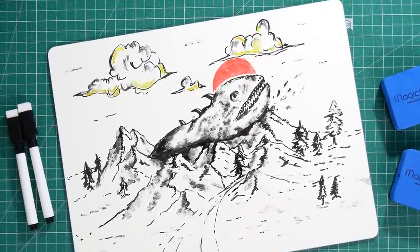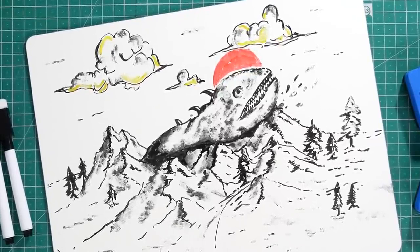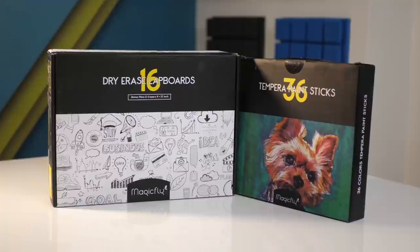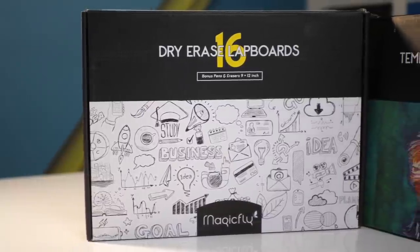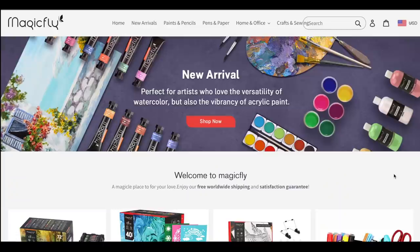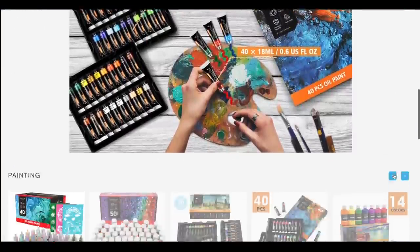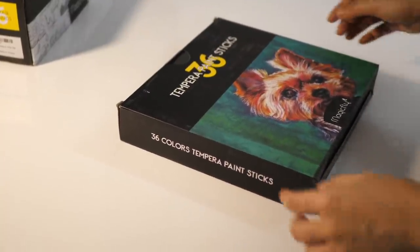Hey guys, welcome to Draw My Story! Today we're drawing the story of Behemoth. But before we go into the video, I want to tell you about some amazing products I received from Magic Fly. Magic Fly is a company that deals with art and craft materials. They have a wide range of collections to choose from. I've added the link below in the description — go and check out their awesome products.